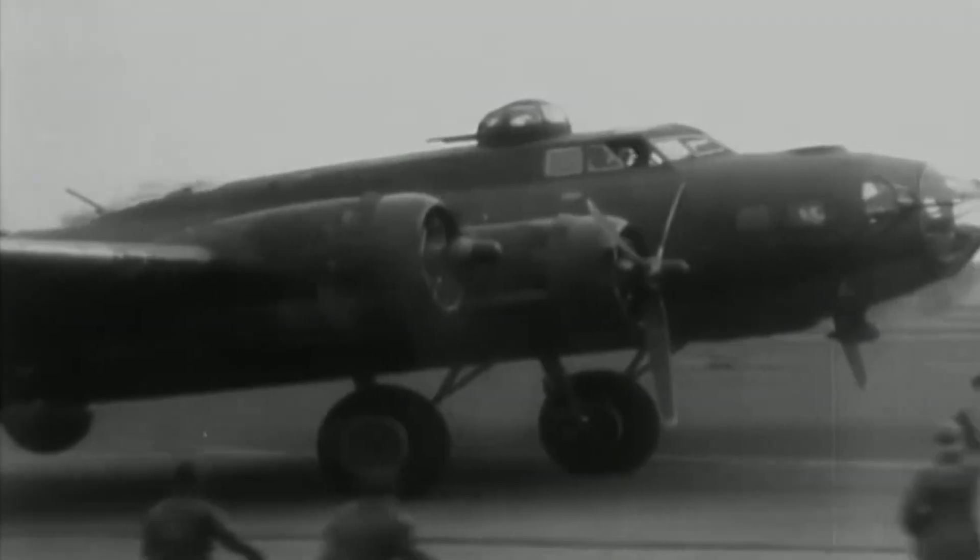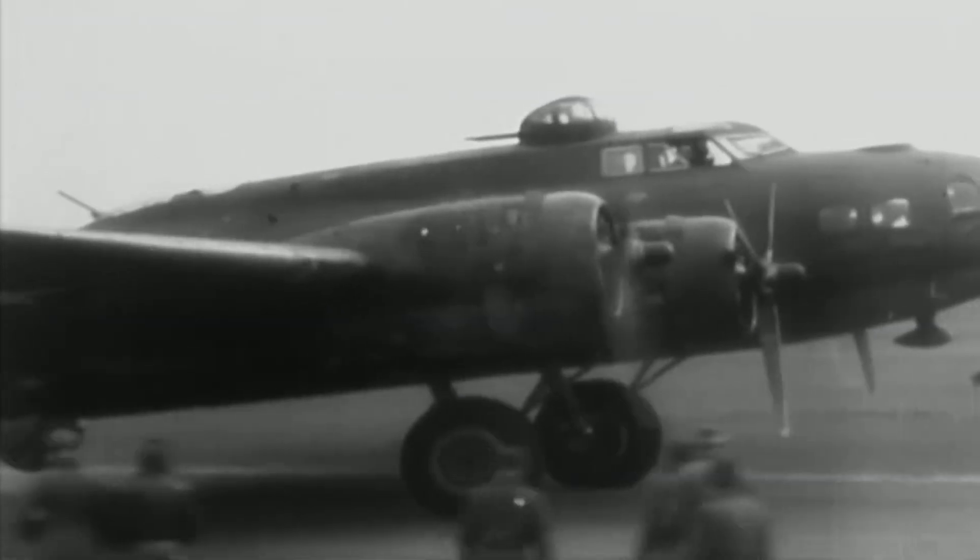The Sperry A-5's technology was a leap forward in autopilot capabilities, offering pilots the ability to fly more accurately and efficiently, which was vital for the strategic bombing campaigns of World War II. Its design not only improved the effectiveness of bombing missions, but also laid groundwork for future developments in aviation control systems.